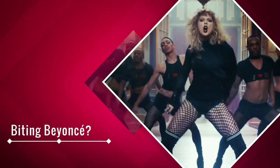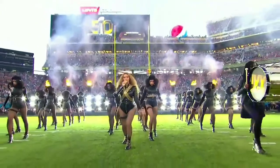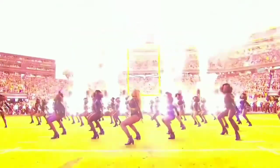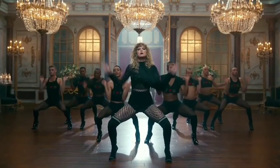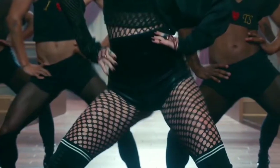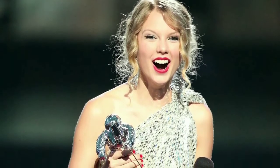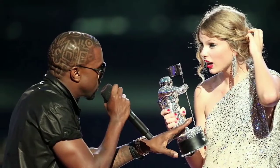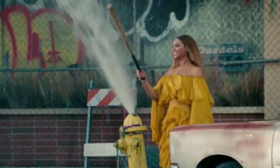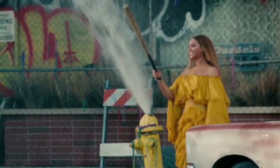Biting Beyoncé: Before the full video was even released, Swift was accused of biting Beyoncé's Formation routine, but it may have been another video that inspired her dance sequence. Some of her moves seem to be emulating what Beyoncé did in her 'Single Ladies' video — which just so happens to be the same one she beat at the 2009 VMAs, starting the whole debacle with Kanye West in the first place. And the fact that she slings around the butt, like Beyoncé so famously did in her Lemonade visual album, well, it doesn't seem like a coincidence.